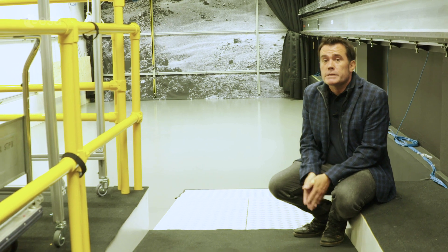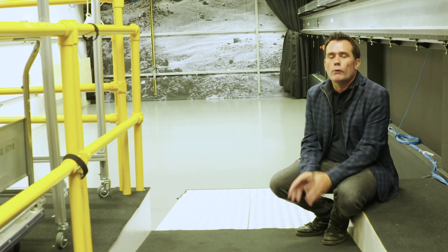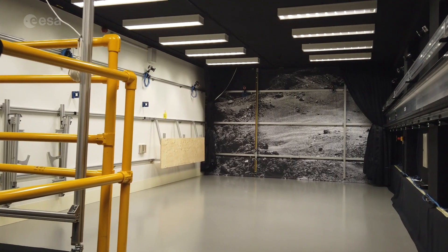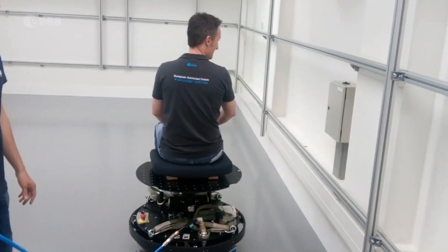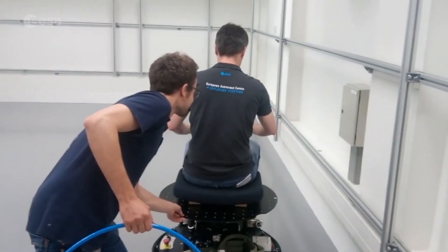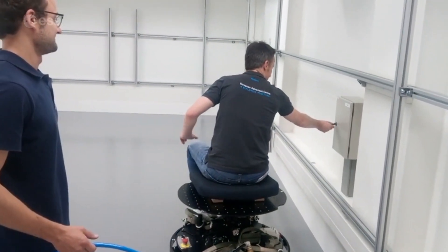The lab also includes the flattest floor in Europe — an epoxy floor, 4.8 by 9 metres across, levelled to 0.8 millimetres and kept scrupulously clean of dust. The idea is that robots can hover across it, like an air hockey table, to reproduce in two dimensions the kind of movement you get in three dimensions in weightlessness and microgravity.